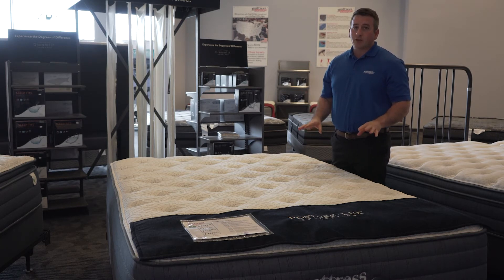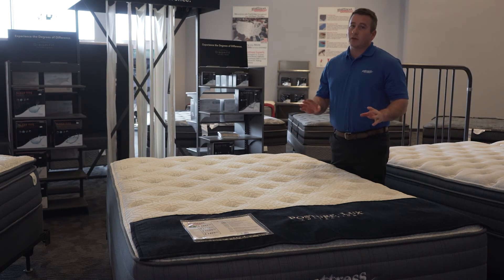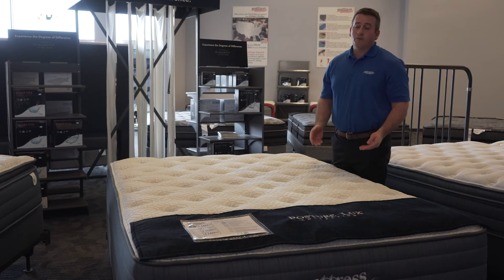Great mattress for us. It's the Rejuvenite Plush — great for side sleepers, good for back sleepers. Very supportive mattress with a 15-year warranty.